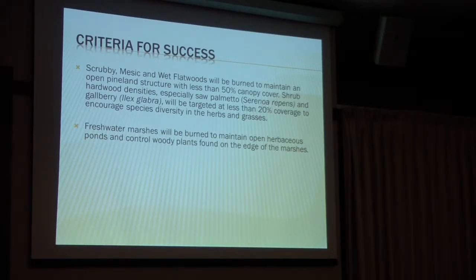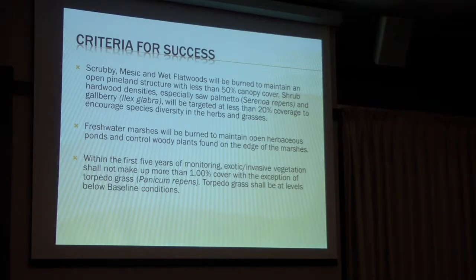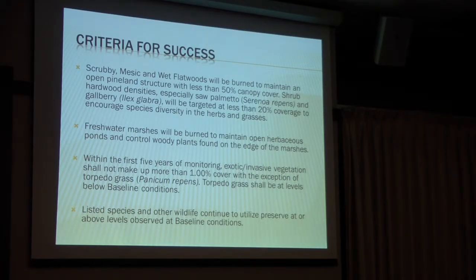So what do we want to do? We want to burn the freshwater marshes to make them more open, which I haven't done yet, and reduce exotic vegetation to 1%. Torpedo grass was another story — there's cattle, they eat torpedo grass, so I can't really get rid of all of it. We negotiated with U.S. Fish and Wildlife Service and they said keep it at baseline conditions but don't let it go up. And finally, are the listed species and other wildlife still using the preserve like they should be?